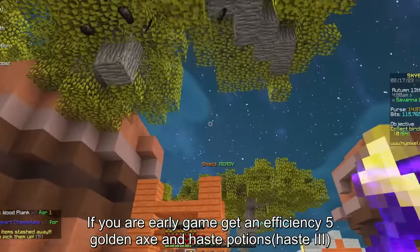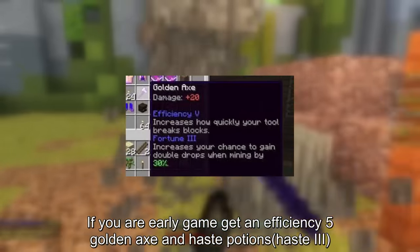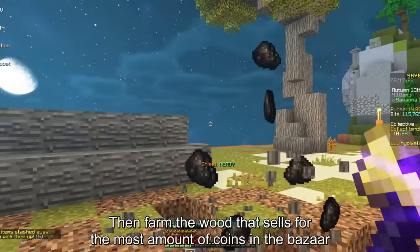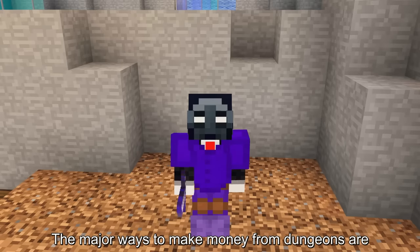If you are early game, get an efficiency 5 golden axe and a haste potion, then farm the wood that sells for the most amount of coins in the bazaar.